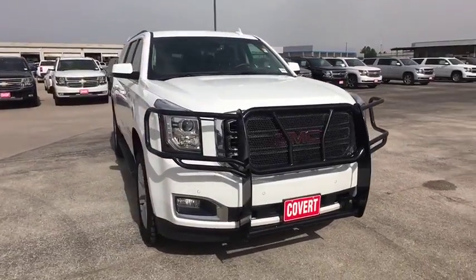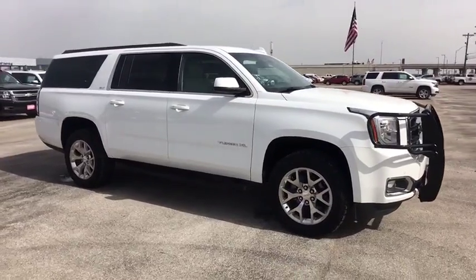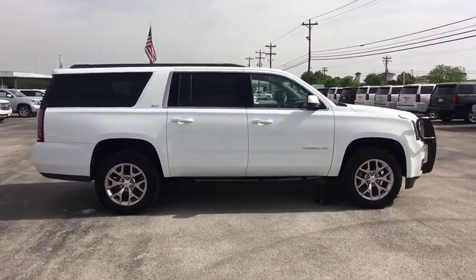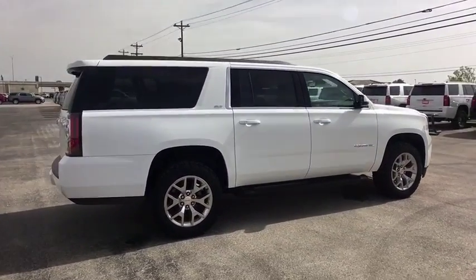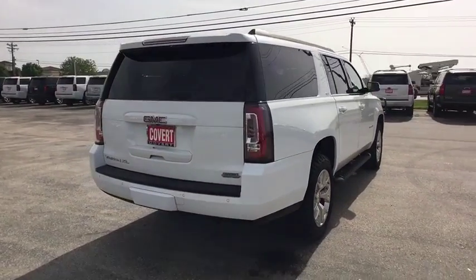The 2017 GMC Yukon XL. The GMC Yukon XL is a great choice for families who need a full-size SUV with maximum seating. The looks don't hurt either. This vehicle has less than 45,000 miles. Here are some of this vehicle's great options.